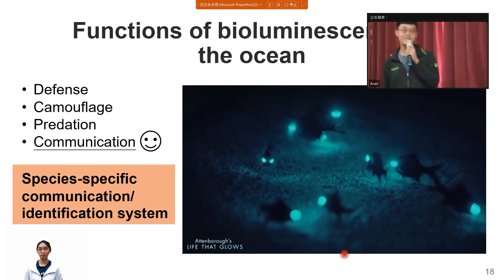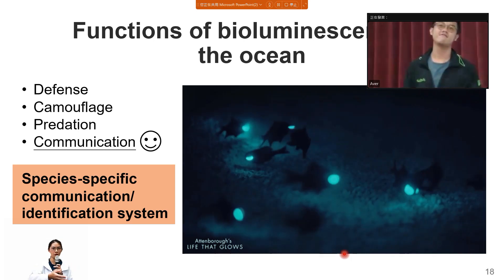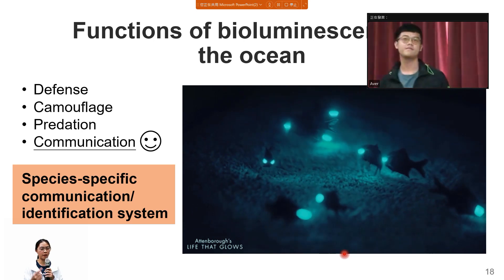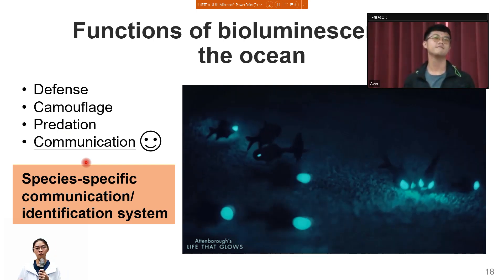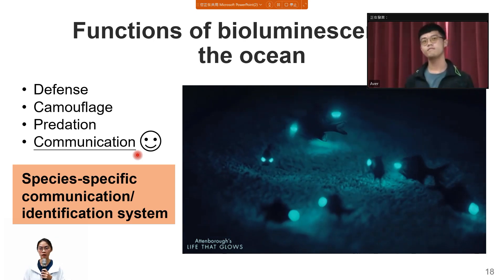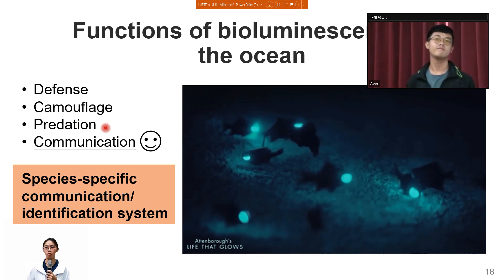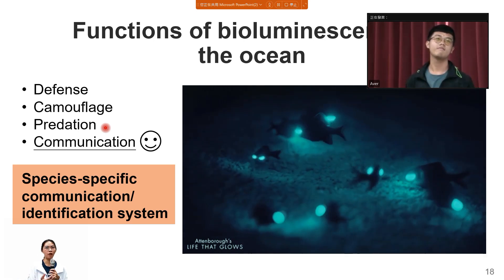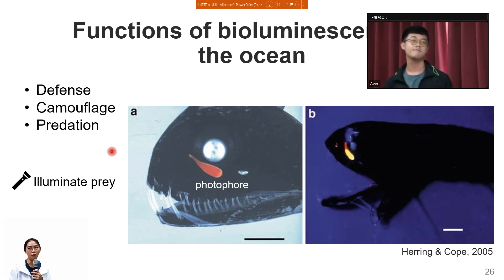When asked which function of bioluminescence is most used, the presenter explained that most functions are used in different groups, and one species may have all four functions. Communication is highlighted as important because it may affect diversity. The other three functions are more related to survival. Predation is particularly interesting and diverse — some fish use bioluminescence to lure prey, while others like the dragonfish use it like a flashlight to illuminate and then eat prey.